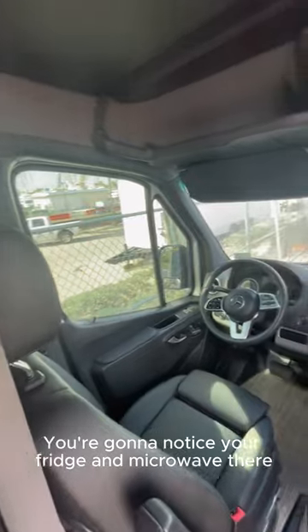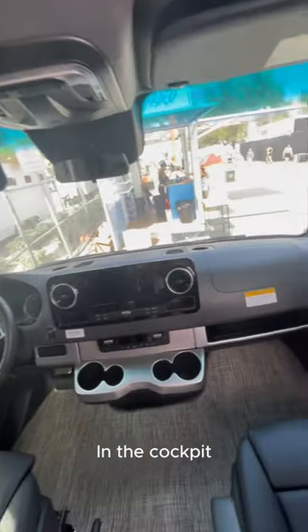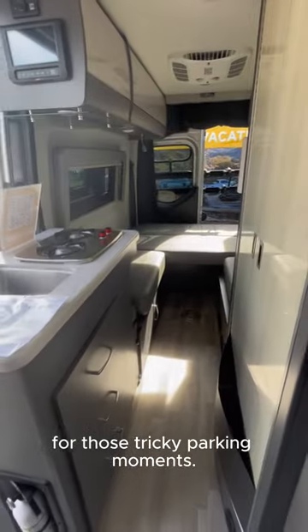You're going to notice your fridge and microwave there directly in front of you. And in the cockpit, you'll see your swivel captain chairs. This unit also has a backup camera for those tricky parking moments.